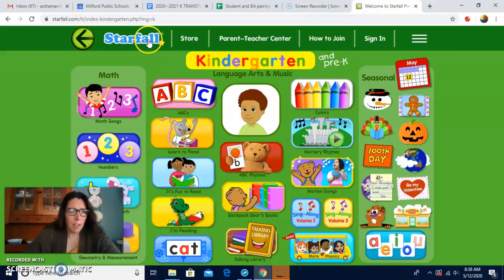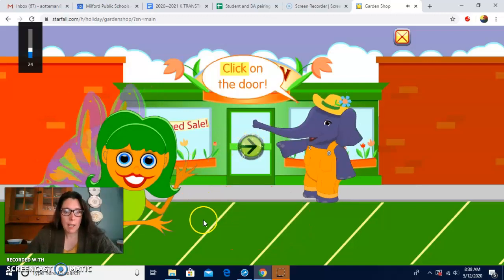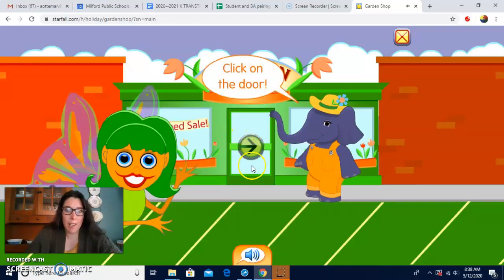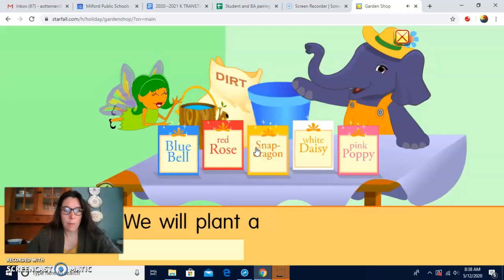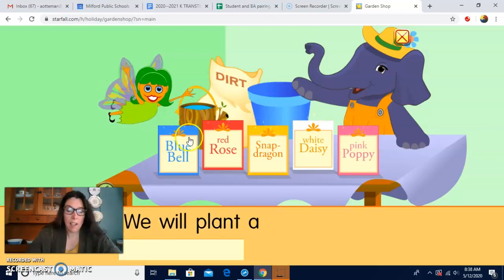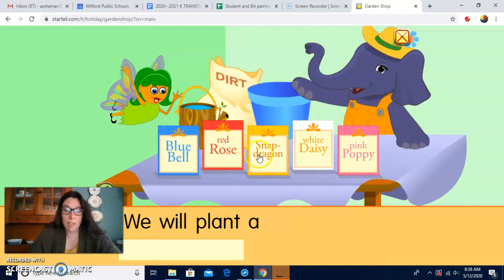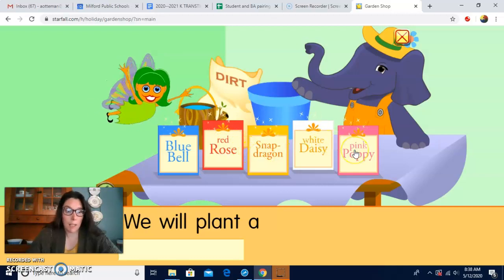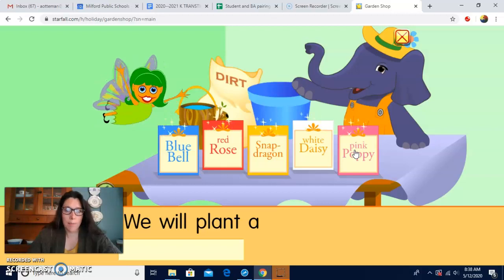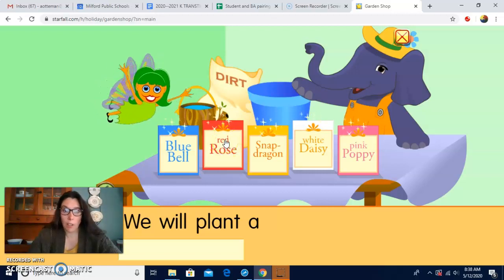If we look at starfall.com and look down here, this says garden shop, and we're going to do this first this morning. It says help us grow a flower. We're going to go in the door. This says we will plant a, and these are different types of plants we could plant: bluebell, red rose, snapdragon, white daisy, and pink poppy. Those are all flowers. Let's pick the red rose today. You can pick something different if you want to go on Starfall and do it yourself.